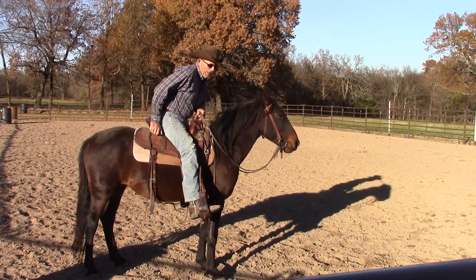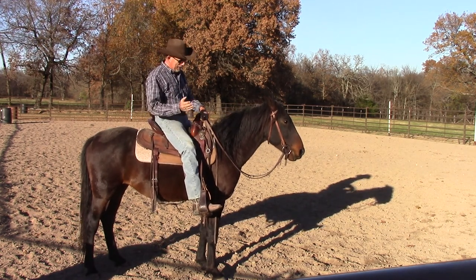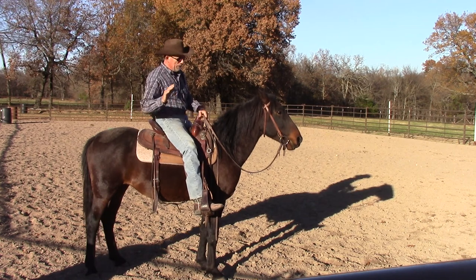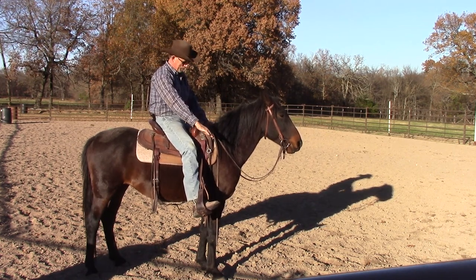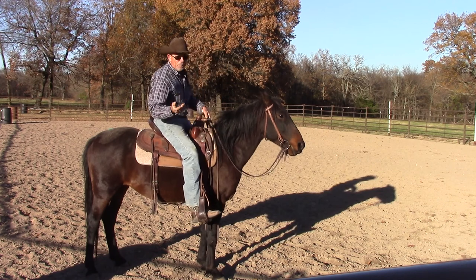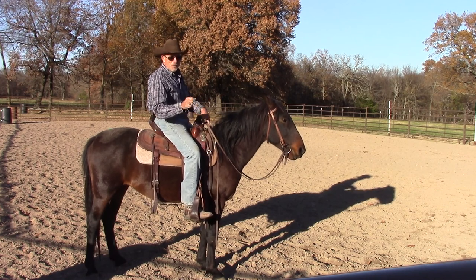The principle again is: don't let the pressure off when the horse does the bad thing. When he kind of kicked out or was holding back on me, I kept kicking. As soon as he loped off, I let all the pressure off and let him know that's what I was looking for. It doesn't matter what the bad habit is — don't let the pressure off. Let the pressure off when the horse does the right thing.